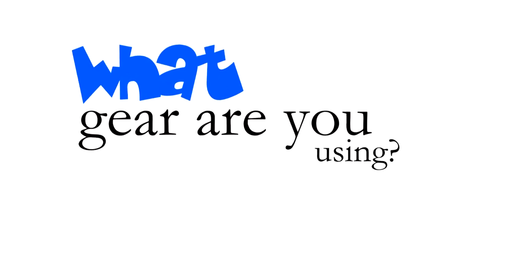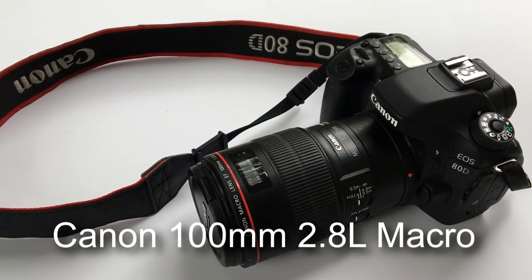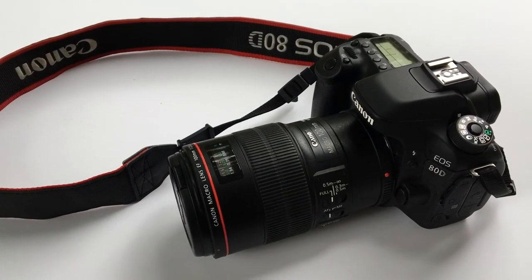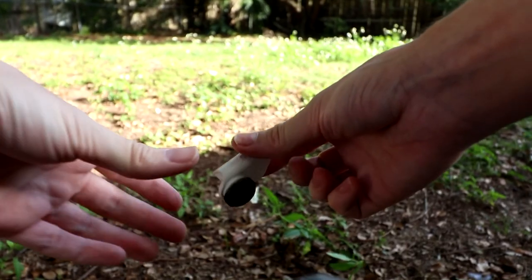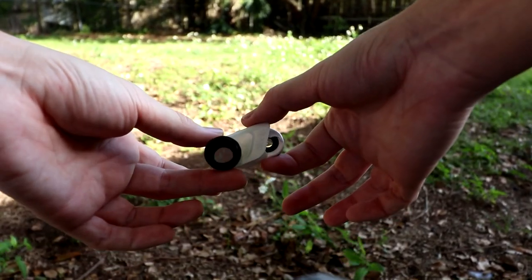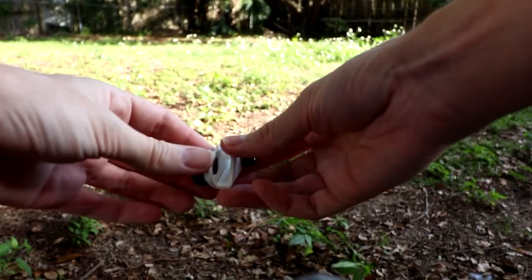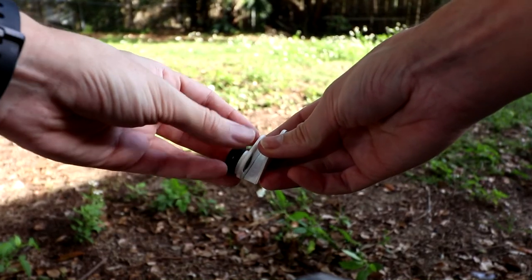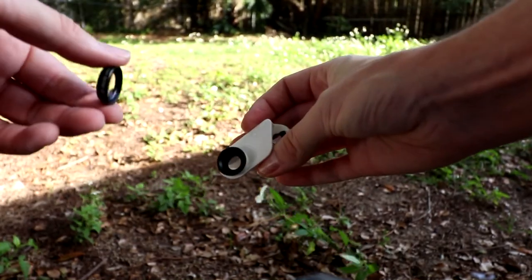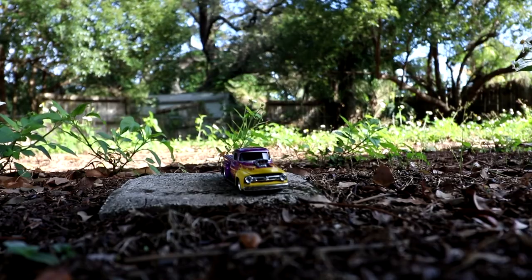So what gear am I using for these photos? My favorite lens is the Canon 100mm 2.8 L macro lens. But you don't have to get an expensive lens to have fun with macro. For under $100 you can get a macro lens for your phone. The one I have is called the Olloclip, but there are other brands. This specific one has three macro lenses on it, each with a different magnification. One lens screws off to show the third lens underneath. Pick the lens you want and slide it on your phone.